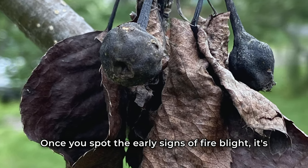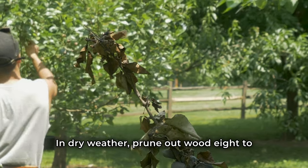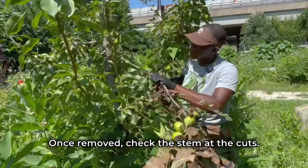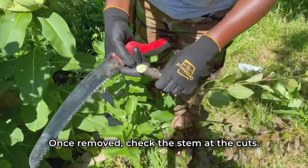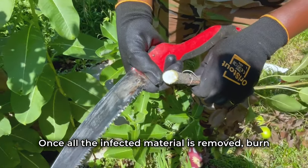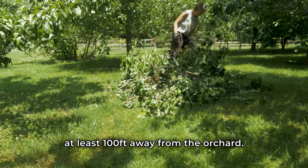Once you spot the early signs of fire blight, it's important to prune it out as soon as possible. In dry weather, prune out wood 8 to 12 inches below the site of infection. Once removed, check the stem at the cuts — if discolored, cut even lower. Once all the infected material is removed, burn it, throw it away, or bury it deep at least 100 feet away from the orchard.